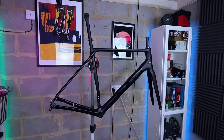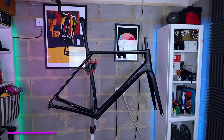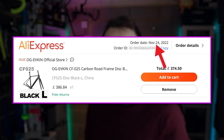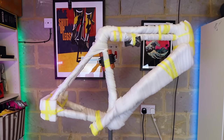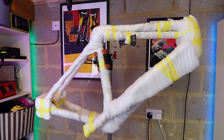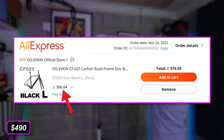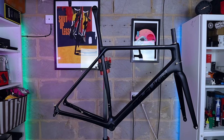This carbon road bike frame from a brand called OG Ebkin is easily one of the best things I bought last year. Technically I bought it in late November 2022 but I didn't ride it until January 2023 so I'm going to shoehorn it into this video. The price was absolutely bonkers — I got it for 386 quid delivered to my house, and considering what I paid I wasn't really expecting much, but it kind of blew me away.